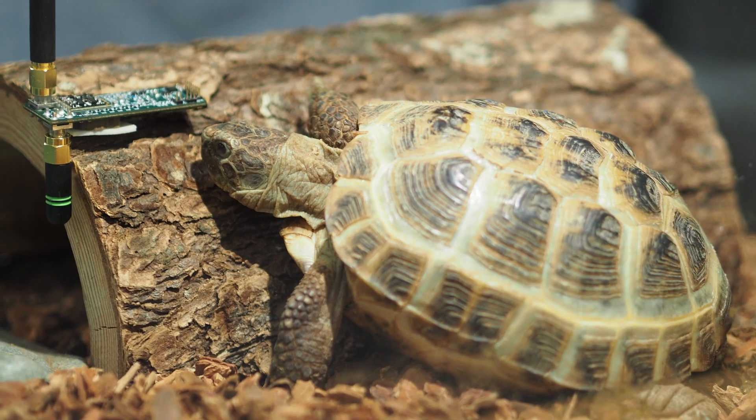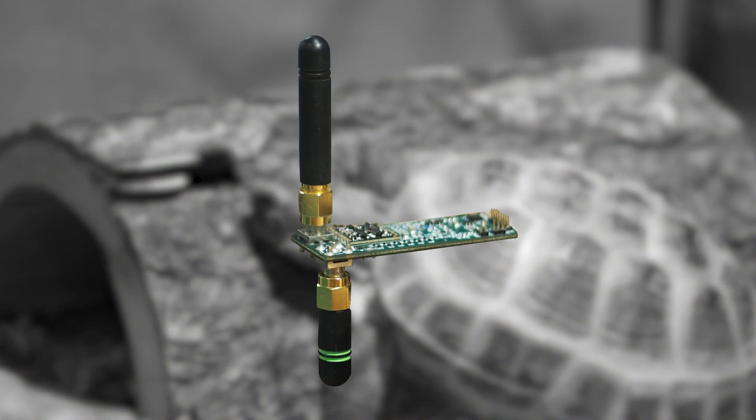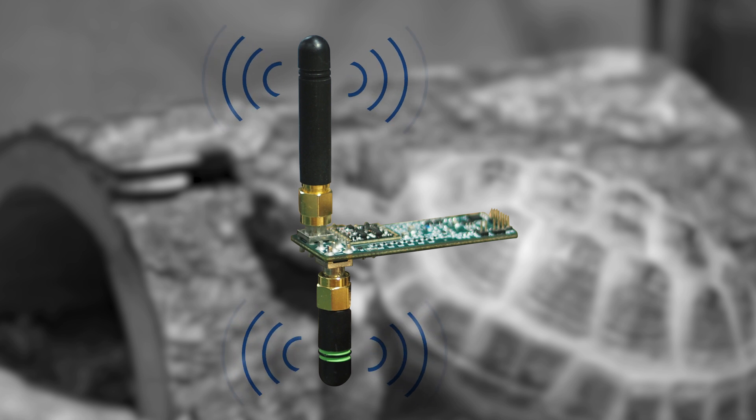Now, researchers have developed a non-invasive device that can monitor the vital signs of small animals, using either tiny antennae or RFID tags, like those used in stores to track inventory.